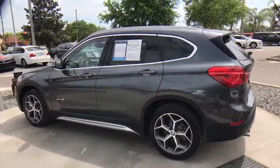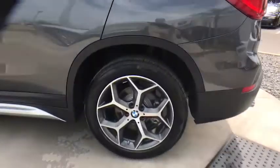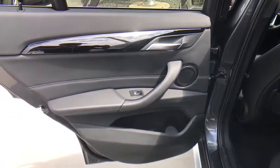Stability control, traction control, keyless entry, power passenger seat, anti-lock braking system, power liftgate, steering wheel audio controls, Bluetooth, leather-wrapped steering wheel, power steering, adjustable steering wheel, keyless start.